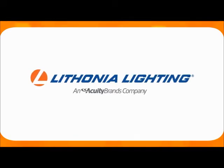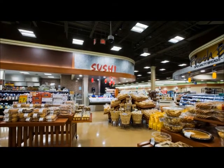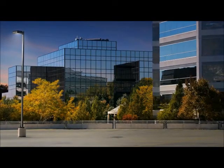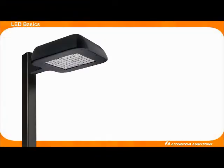Lithonia Lighting, an Acuity Brands company, has been a trusted lighting manufacturer for over 60 years. During the six decades of service to the lighting industry, Lithonia Lighting has been at the forefront of high quality and innovative lighting solutions. In the past two years, Lithonia Lighting has launched several new highly efficient LED-based lighting fixtures with great success.